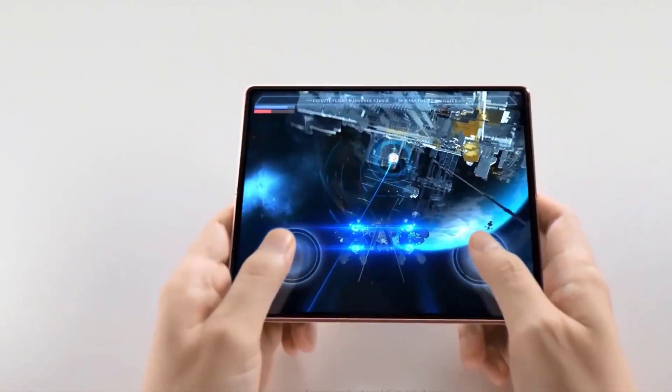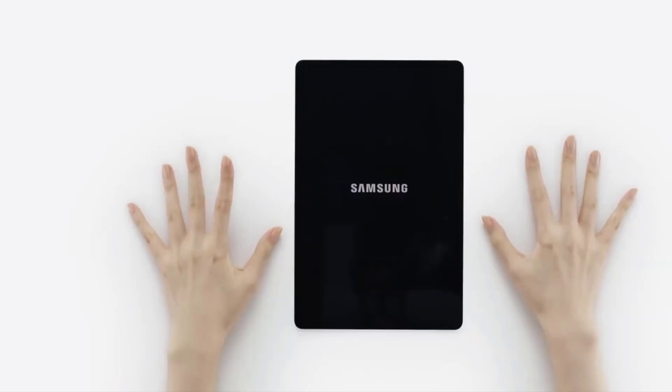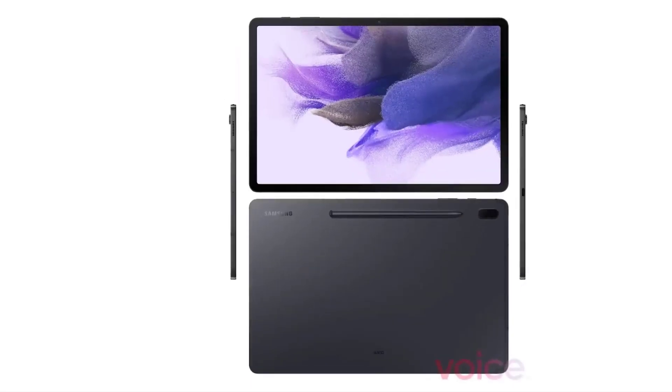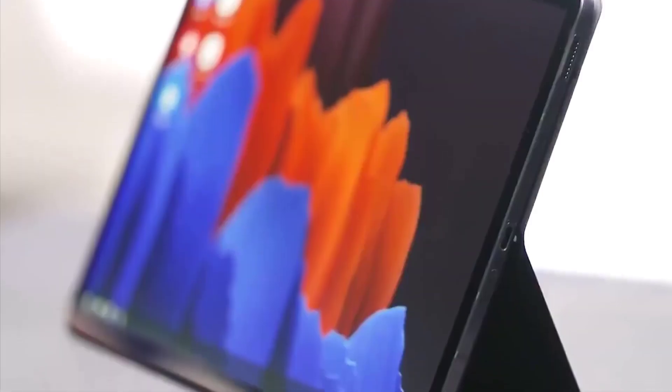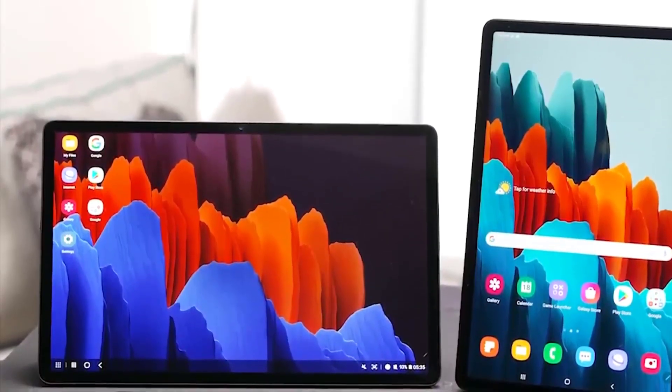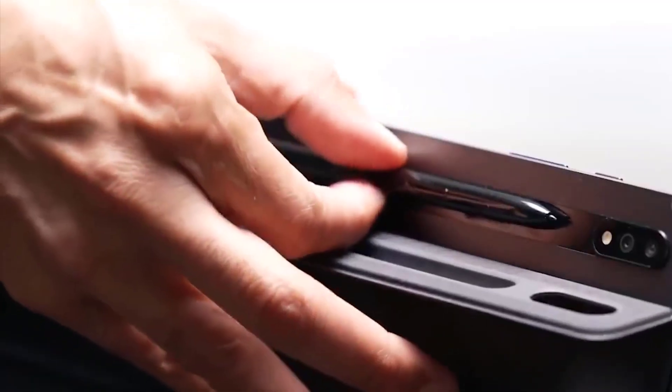Samsung will launch the Z Fold 3 early this time, in July. Before that, Samsung will unveil the Galaxy Tab S7 Light in June, and we have our first official look at the tablet, which shows it looks identical to the Tab S7 and S7 Plus but with downgraded specs, such as a Snapdragon 750G mid-range processor.